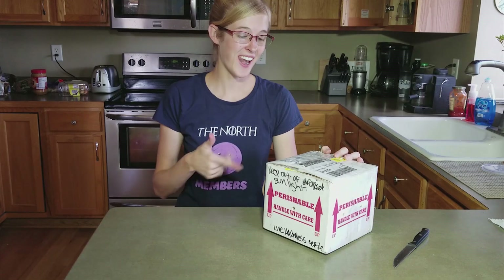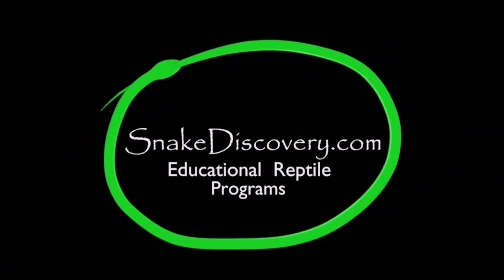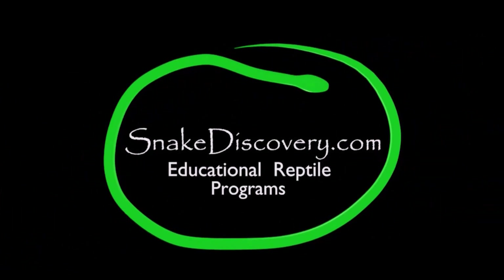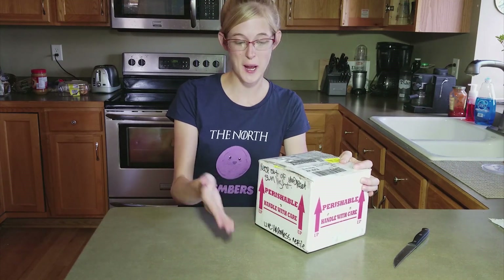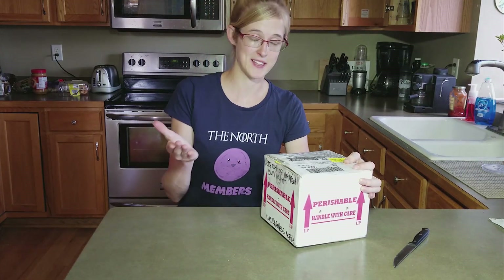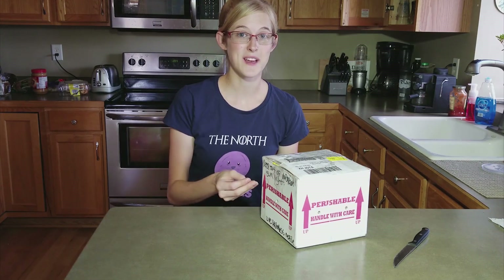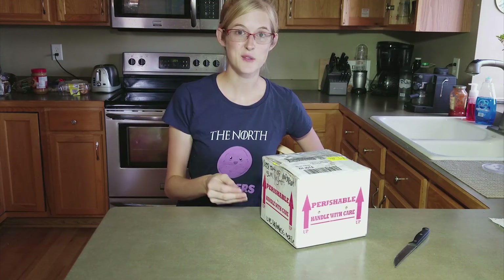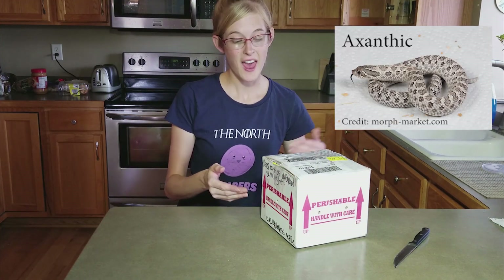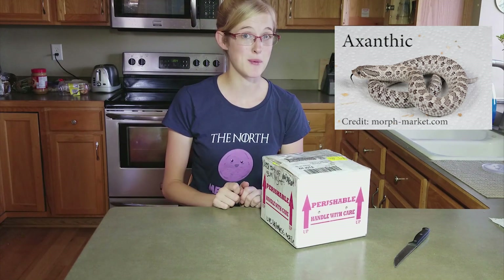It's that time again — two more snakes! These will probably be the last snakes that I actually pursue for my breeding program, unless I find a really good deal I can't pass up. Inside are two normal-looking hognose snakes, a male and a female, and what makes them special is that they are 100% het for exanthic, or anery, which means they carry the exanthic trait. When I breed them together once they're old enough, they will produce some exanthic babies.